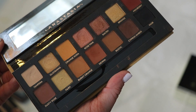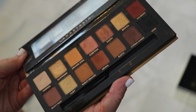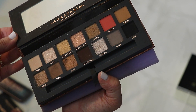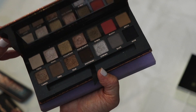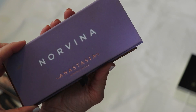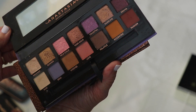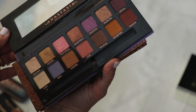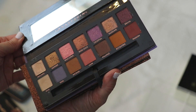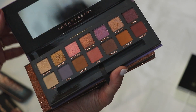Soft Glam — the neutral palette, though it leans more warm than neutral. Staying. The Sultry palette is just one of the most beautiful palettes ever. I hope they bring it back from limited edition status. I can get such beautiful nighttime looks from it — staying. And Norvina — some of the most beautiful rose gold and lavender looks. I wavered on this for a long time and finally got it, and I'm really glad I did. Keeping.